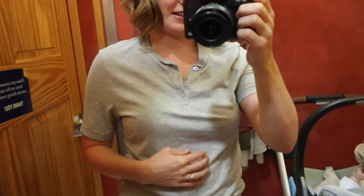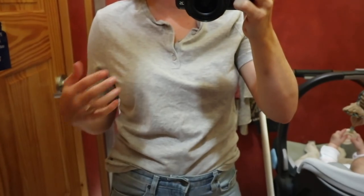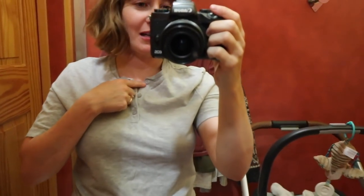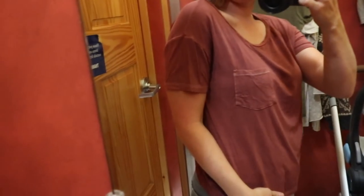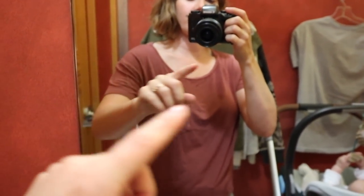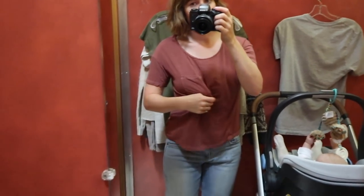We're gonna start with t-shirts and I already don't like this one — it looks like something a service worker wears at a restaurant. I thought maybe the button-down could look cute, but this is a no. T-shirt number two is like a burnt maroon color. I don't think this red wall is doing anything for these clothes I'm trying on, but I really like this one. It's really soft and I'm gonna keep it — this one is a yes.